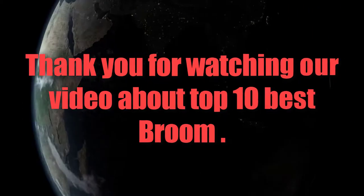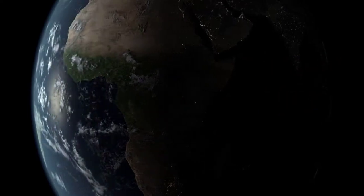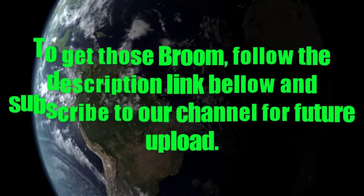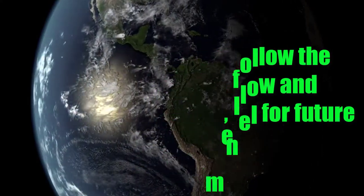Thank you for watching our video about the Top 10 Best Brooms. To get these brooms, follow the description link below, and subscribe to our channel for future uploads.